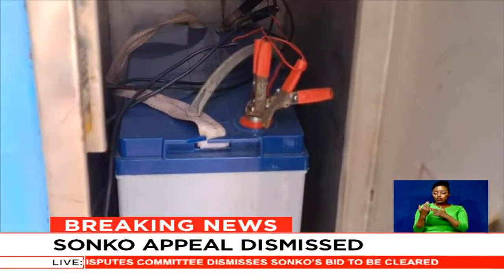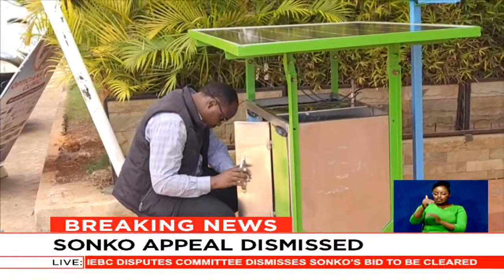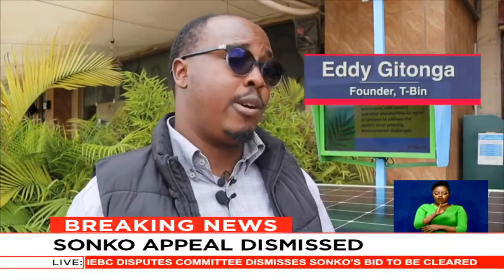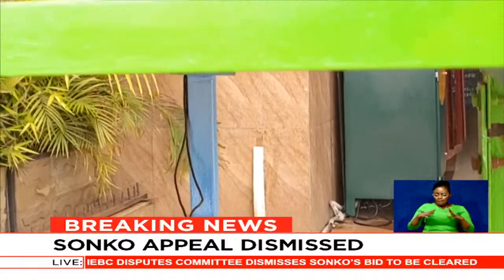Today Gitonga has rolled out the T-bin at the Juja Mall City and looks forward to having it installed in different places across the city and beyond. His target would be to have this bin in every school in the country, gated communities, and residential places that also provide security.